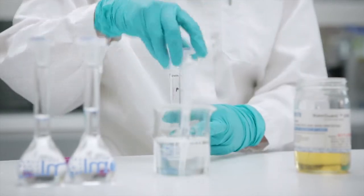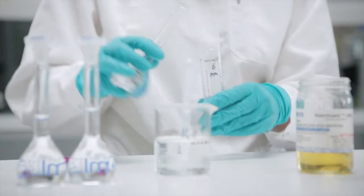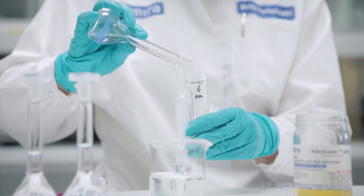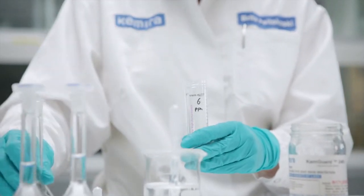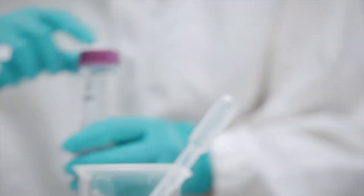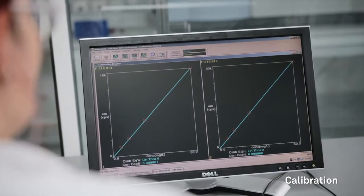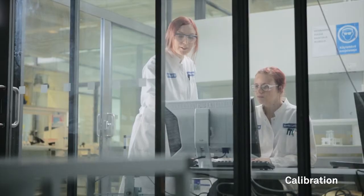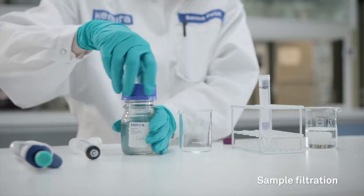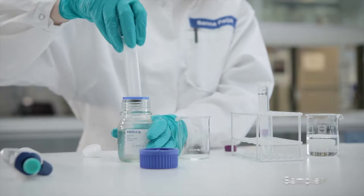Analysis begins with the calibration of the ICP equipment with known concentrations of the KEMGARD2490 product. Before the sample is measured, oil residues are removed.